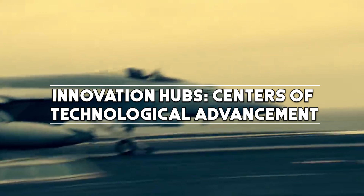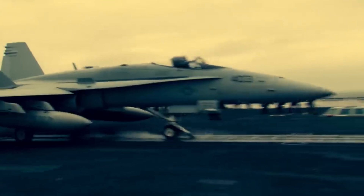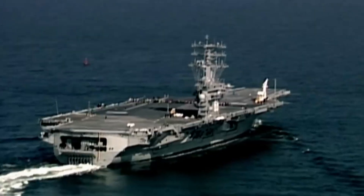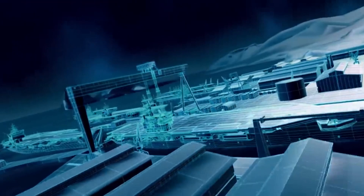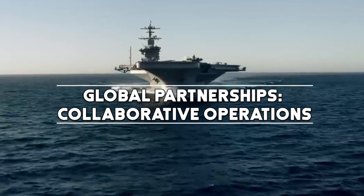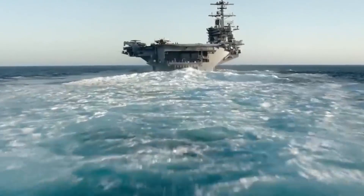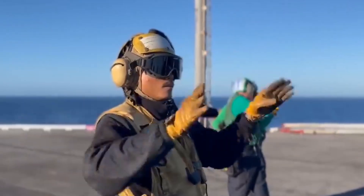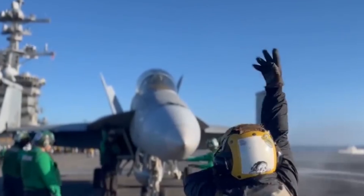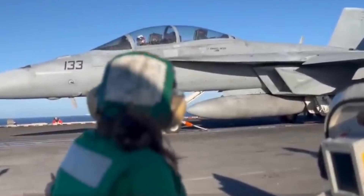These carriers serve as floating laboratories for testing and integrating cutting-edge technologies, from advanced aircraft to new communication systems, placing them at the forefront of technological innovation and contributing to the overall modernization of the U.S. Navy. Nimitz-class carriers also frequently engage in joint exercises with allied navies, fostering international collaboration and interoperability, enhancing collective maritime security and strengthening diplomatic ties between the United States and its allies.